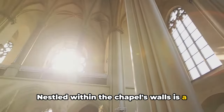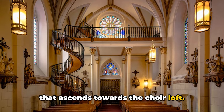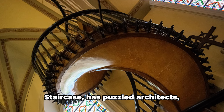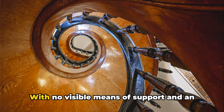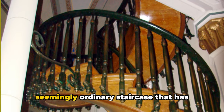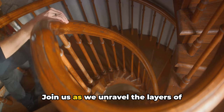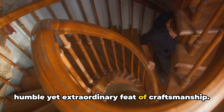Nestled within the chapel's walls is a staircase, a seemingly ordinary structure that ascends towards the choir loft. But don't let its simplicity fool you. This staircase, known as the Miraculous Staircase, has puzzled architects, engineers, and scholars for over a century. With no visible means of support and an unconventional design, it's a structure that should by all accounts collapse under its own weight. Join us as we unravel the layers of mystery and intrigue that shroud this humble yet extraordinary feat of craftsmanship.